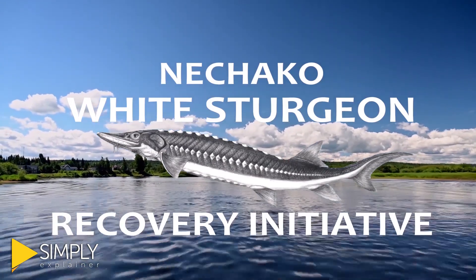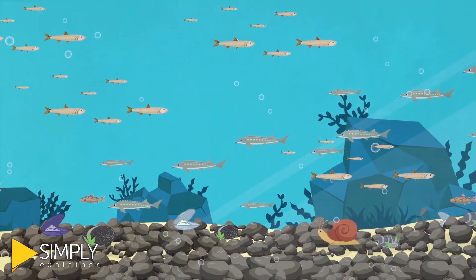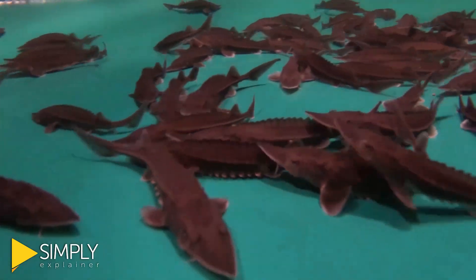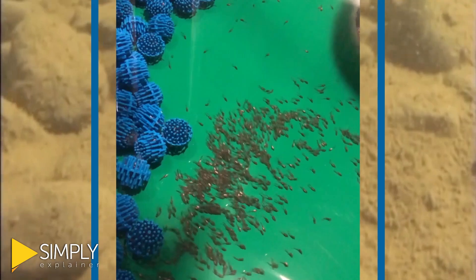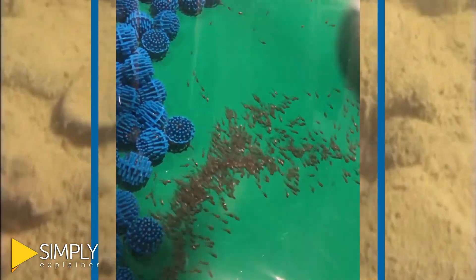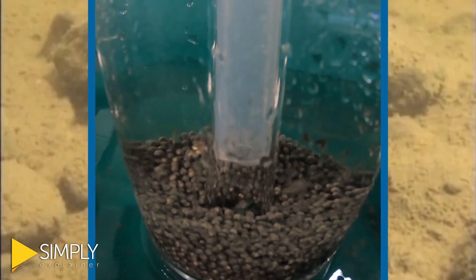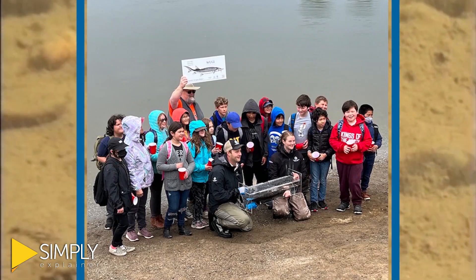The Nechako White Sturgeon Conservation Center in Vanderhoof, also called the Hatchery, raises young sturgeon to be released into the Nechako River. This helps increase the number of sturgeon in the river, ensuring there are enough sturgeon years from now to make more baby sturgeon and maintain a healthy population. The Hatchery is where the eggs and milk are collected and grown into young fish that students release at the annual release event.